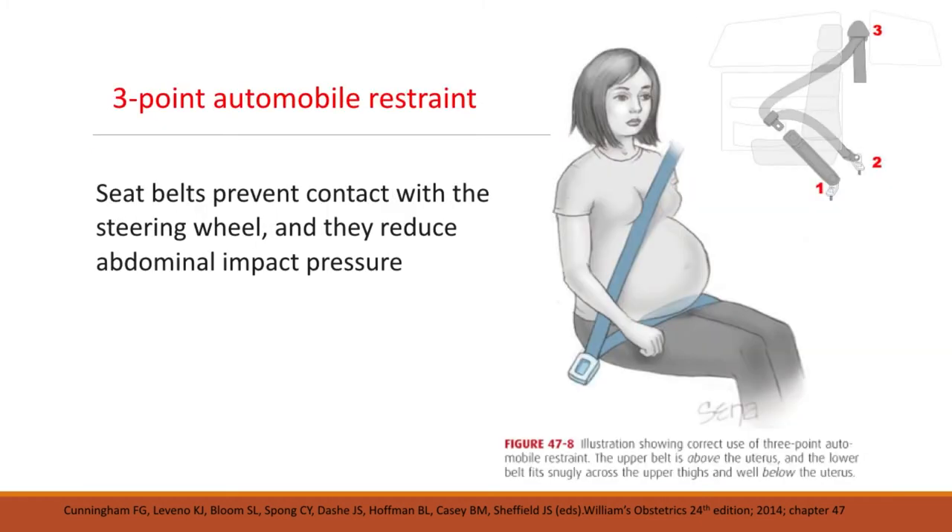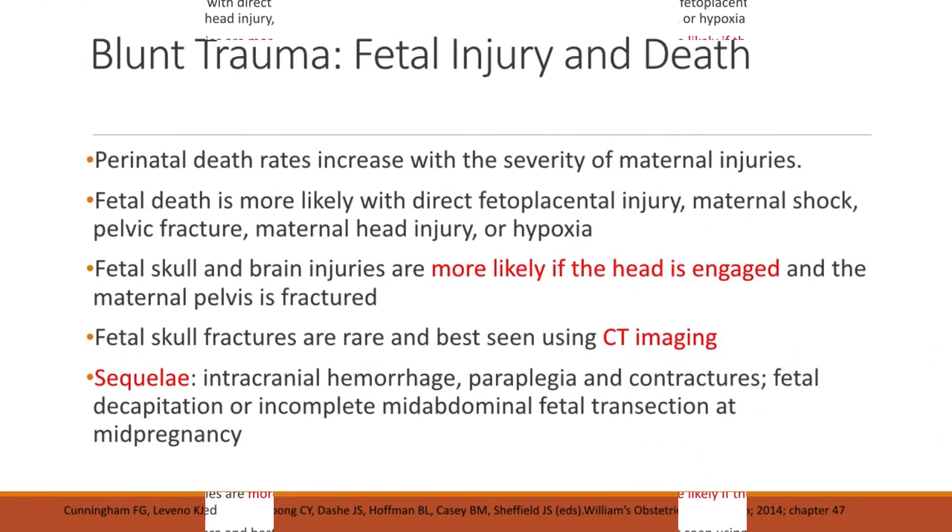This is the three-point automobile restraint for seatbelts. Seatbelts prevent contact with the steering wheel and reduce abdominal impact pressure. In this diagram, the upper belt is above the uterus and the lower belt fits snugly across the upper thighs and well below the uterus. Perinatal death rates increase with the severity of maternal injuries during blunt trauma. Fetal death is more likely with direct fetoplacental injury, maternal shock, pelvic fracture, maternal head injury, or hypoxia. Fetal skull and brain injuries are more likely if the fetal head is already engaged and the maternal pelvis is fractured.